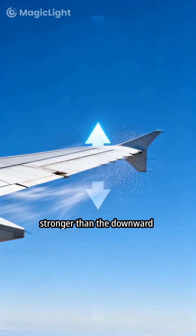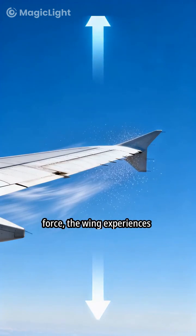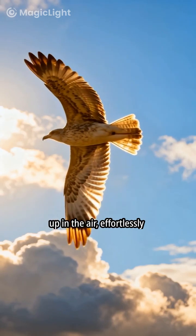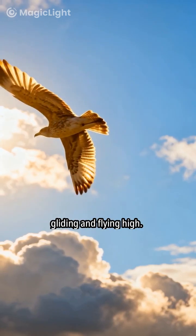Because the upward force is stronger than the downward force, the wing experiences lift. And that's how a bird is held up in the air, effortlessly gliding and flying high.